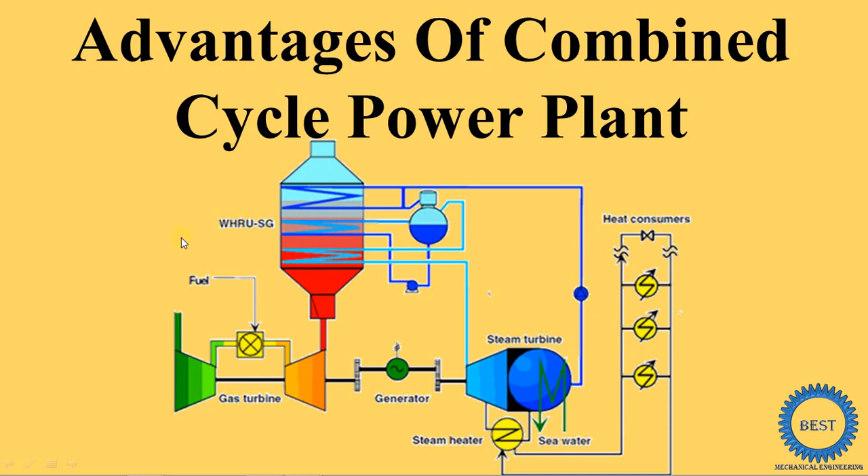In this video, I explain the advantages of a combined cycle power plant. A combined cycle power plant means a combination of a gas turbine power plant and a steam turbine power plant — the gas turbine serves as the topping cycle and the steam turbine serves as the bottoming cycle.